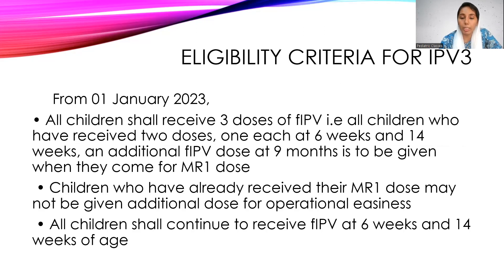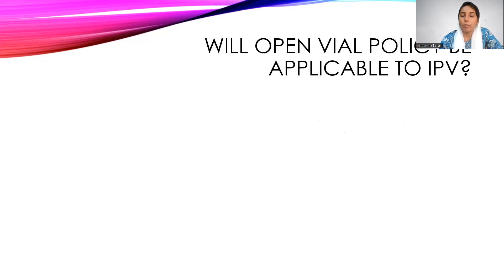From 2023, the eligibility criteria requires three doses of fIPV to be given to all children: one at six weeks, one at 14 weeks, and an additional fIPV at nine months when they come for the MR1 dose. Children who have already received their MR1 dose may not be given an additional dose for operational easiness, but all children shall continue to receive fIPV at six weeks and 14 weeks — only the additional dose at nine months is new.